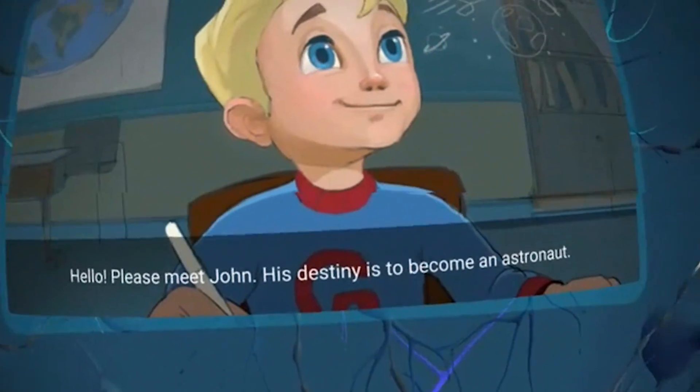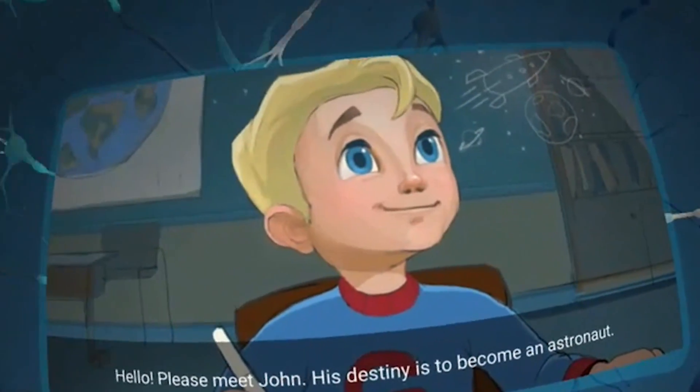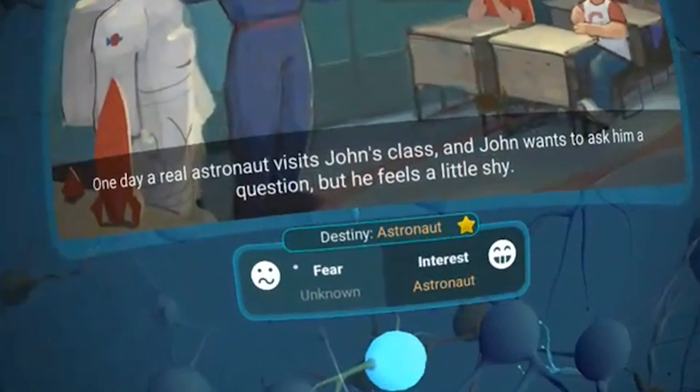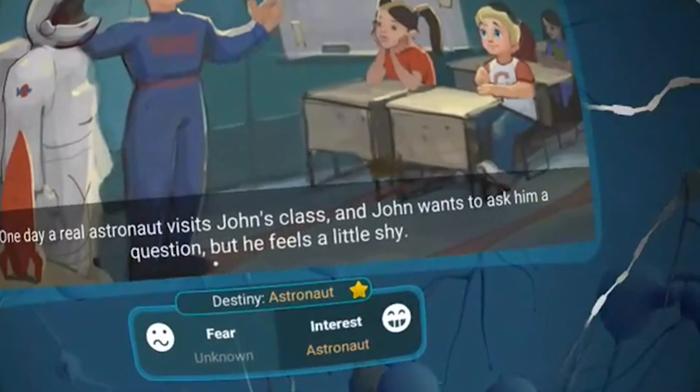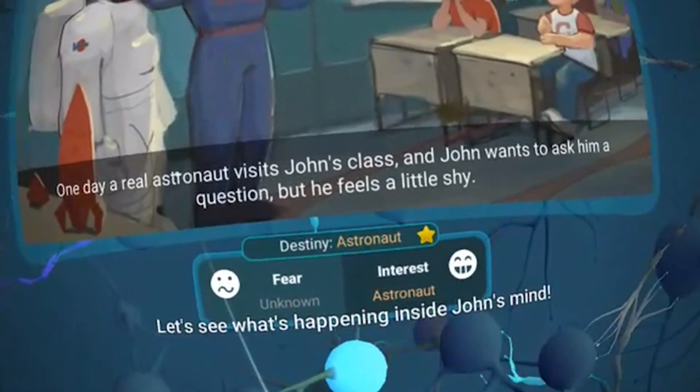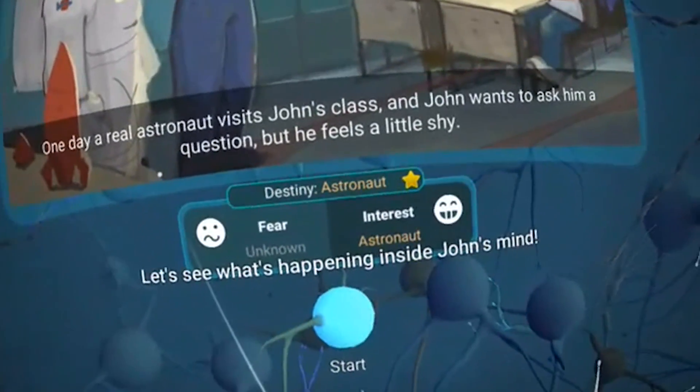Hello, please meet John. His destiny is to become an astronaut. One day a real astronaut visits John's class and John wants to ask him a question, but he feels a little shy. Let's see what's happening inside John's mind.